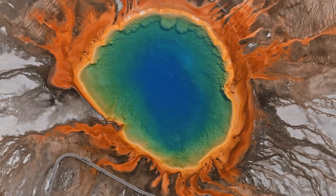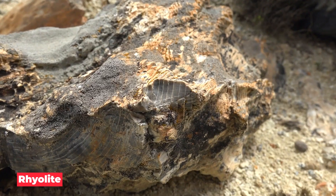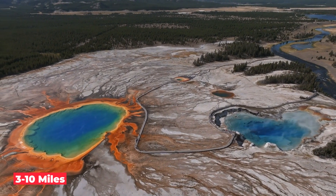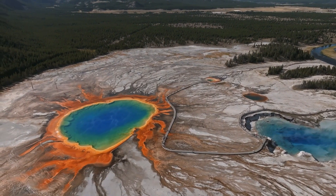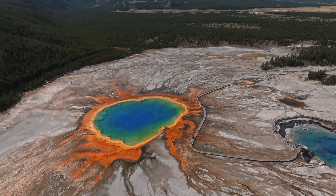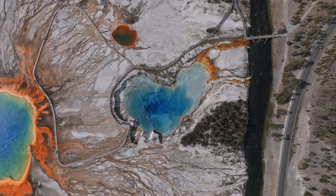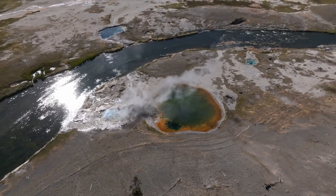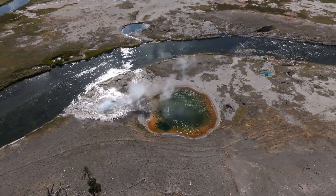There are two different magma bodies beneath Yellowstone. The one closer to the surface is made up of rhyolite, a type of rock high in silica content. It extends from 3 to 10 miles beneath the surface, has a length of approximately 90 kilometers, and a width of approximately 40 kilometers, with only around 5 to 15 percent liquid remaining — it is mostly solid. The deeper reservoir is made up of basalt, a rock with low silica levels, located between 20 and 50 kilometers below the surface. Although approximately 4.5 times larger than the shallow chamber, it holds only about 2 percent melt.